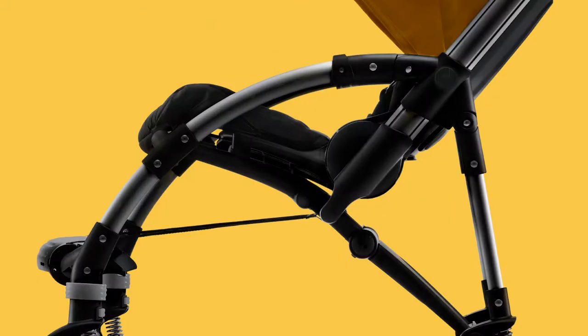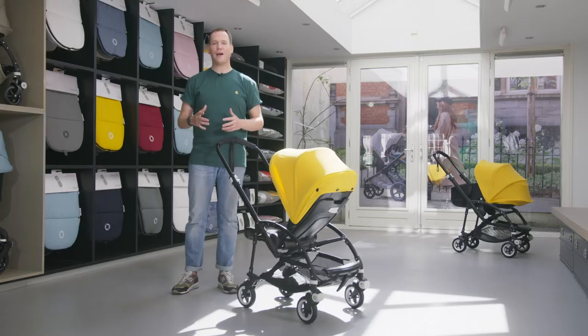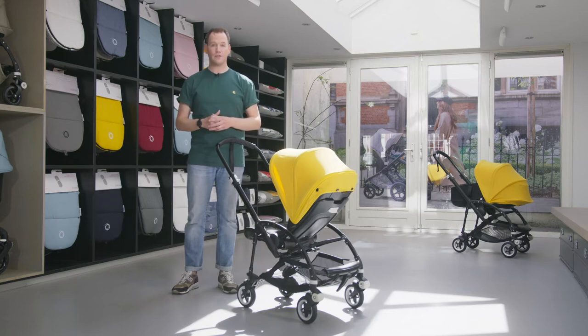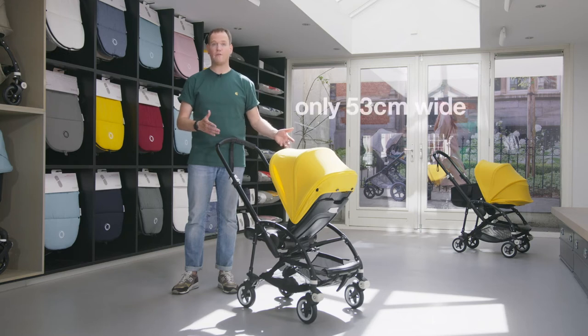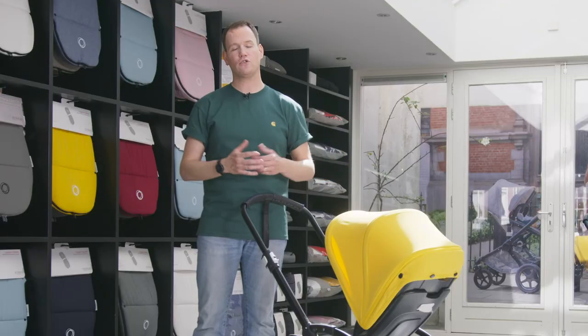The Bugaboo B5 is the most comfortable and compact stroller. It is compact in terms of sizing — only 53 centimeters wide — and therefore it fits public transportation easily, while at the same time offering a lot of comfort to you and your child.